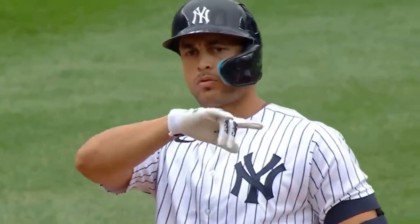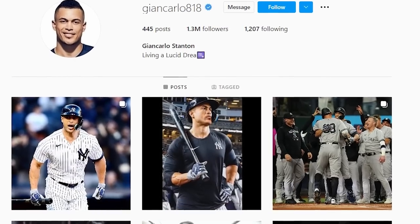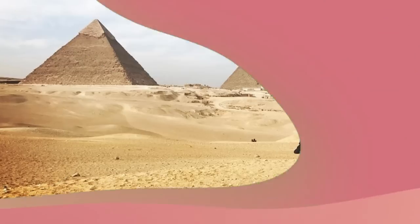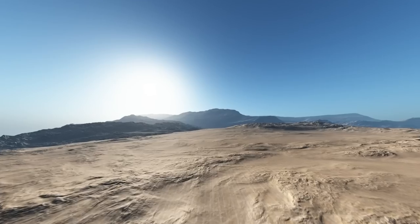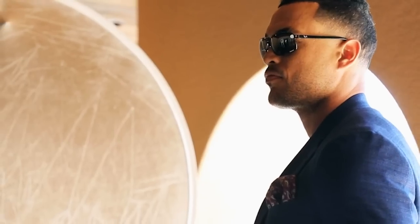John Carlos Stanton is living a lucid dream. This is what his Instagram bio says, and it is exactly what he does with his life. While you may have dreamed about going to Egypt, Stanton has been a pharaoh. He's a man that loves to travel the world, but who also dresses like his mom. Here's the insane lifestyle of John Carlos Stanton.